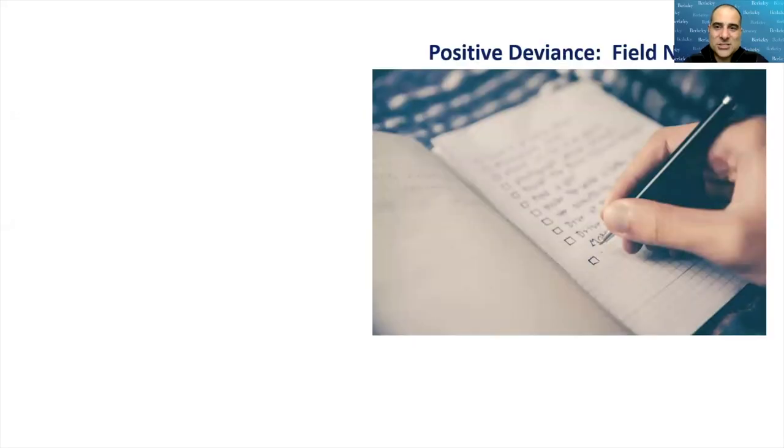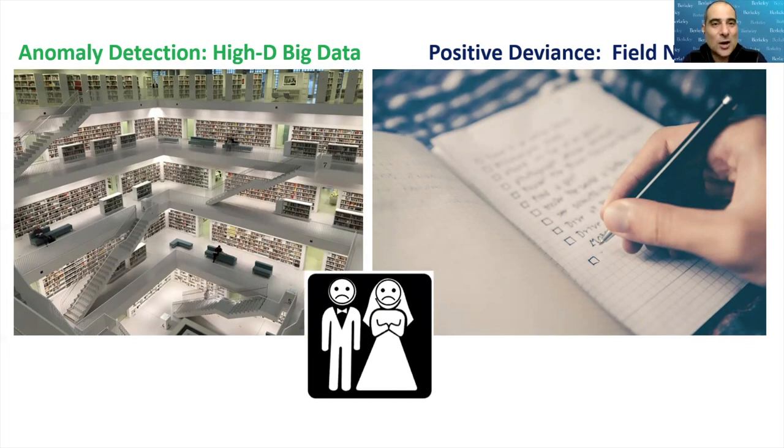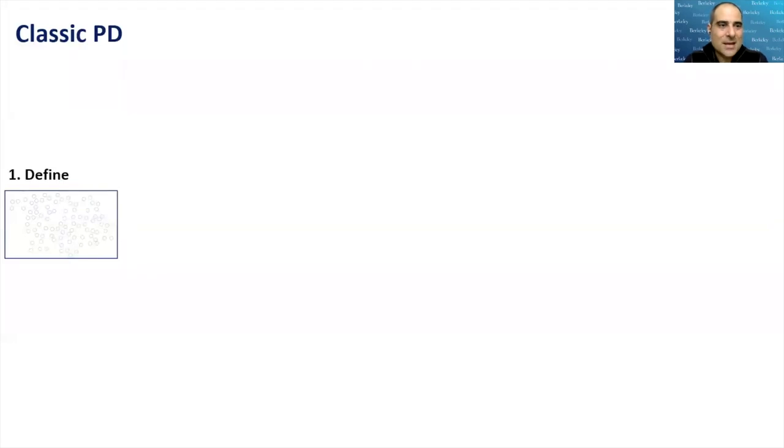So far so good — but here's the thing. From what we've just seen, positive deviance is all about taking field notes, writing down the height and weight of children. That level of data has really great impact. But my area is high-dimensional anomaly detection with big data — petabytes. You don't need petabytes to solve these problems. Is this marriage we are seeking actually going to come to fruition? What is the missing piece? Will we ever get to a point where these two areas come together positively?